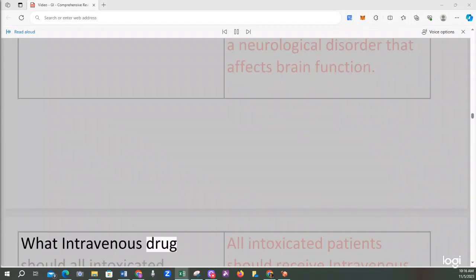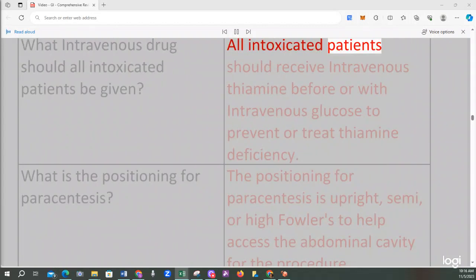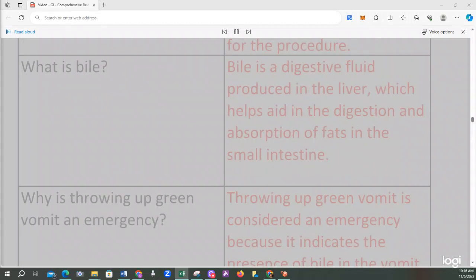All intoxicated patients should receive intravenous thiamine before or with intravenous glucose to prevent or treat thiamine deficiency. The positioning for paracentesis is upright, semi, or high-Fowler's to help access the abdominal cavity. Bile is a digestive fluid produced in the liver, which helps aid in the digestion and absorption of fats in the small intestine.